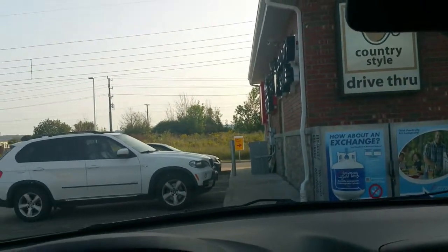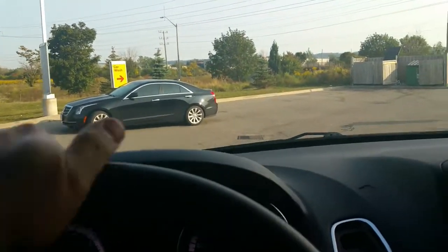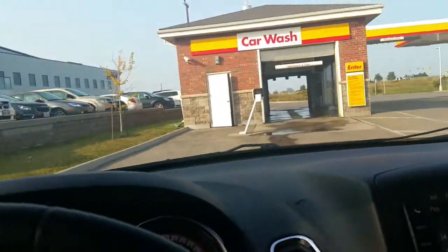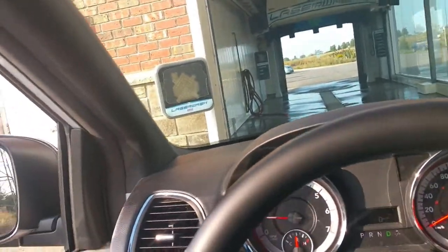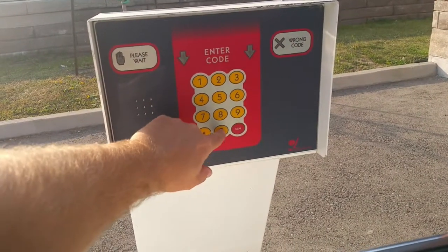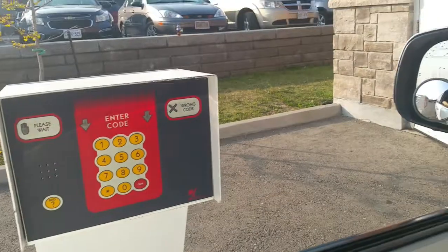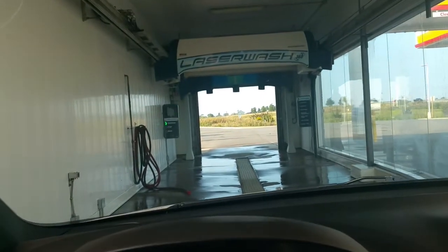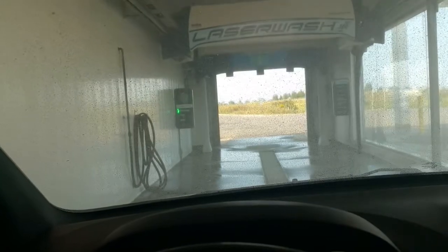I've never been here before, but it's not worth the price without even going through it — that is way too much. But I don't care, I gotta make my subscribers happy and show them every wash I come across that I haven't done before. It looks like it's going to be a touchless wash — and it is a Laser Wash 360. If you agree with me that a Laser Wash 360 is not worth $17, smash that like button.